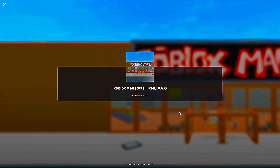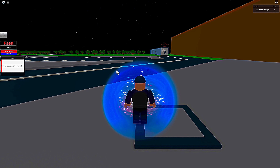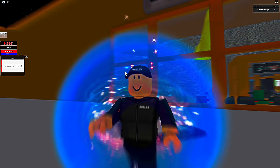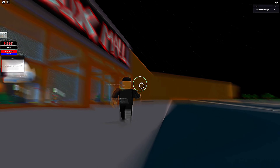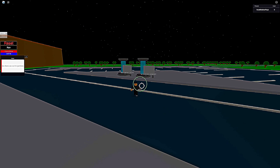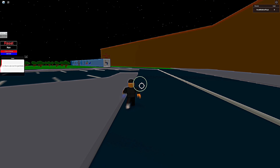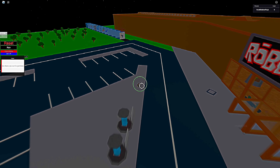Waiting for a server. Now I'm going to press the play button. Alright, we are now in — we are now in the abandoned Roblox mall. Now I can see why this game hasn't been updated in a while. Let's start exploring.